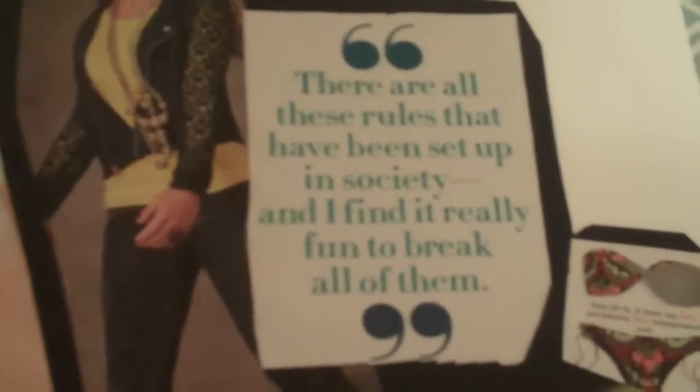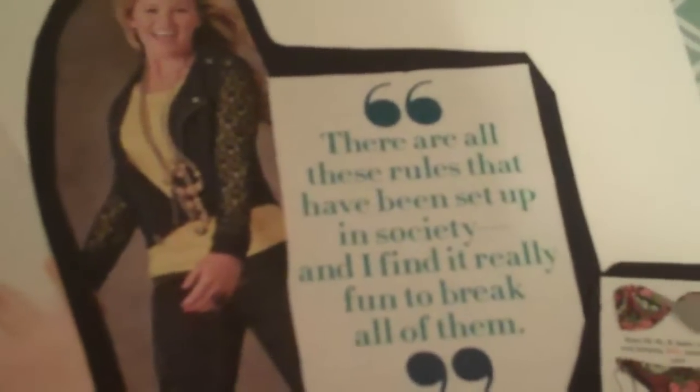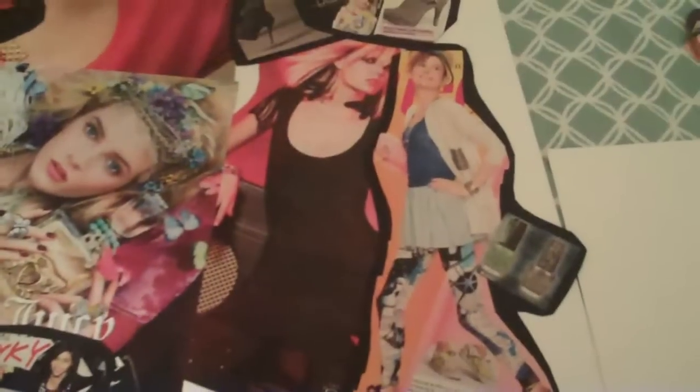Here's one: 'There are all these rules that have been set up in society, and I find it really fun to break all of them.' I think that was by Kesha. And she just — wow — she has that one, and so do I.